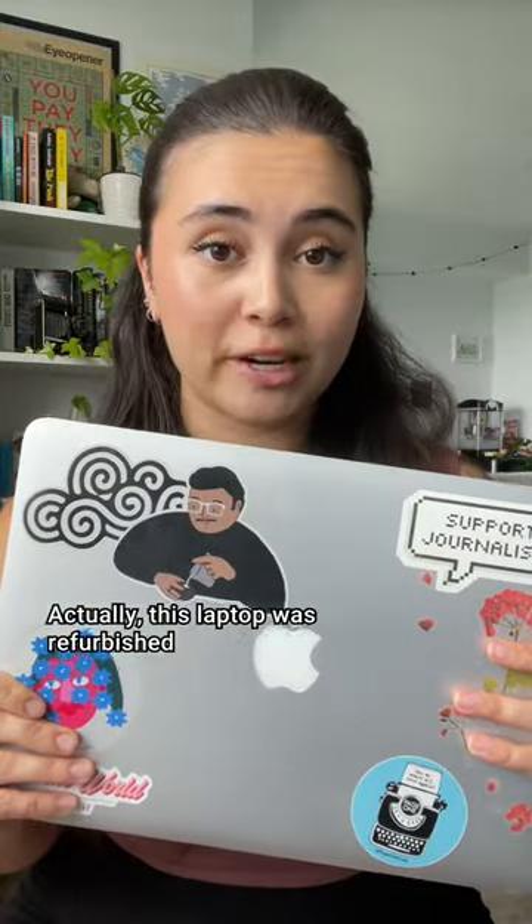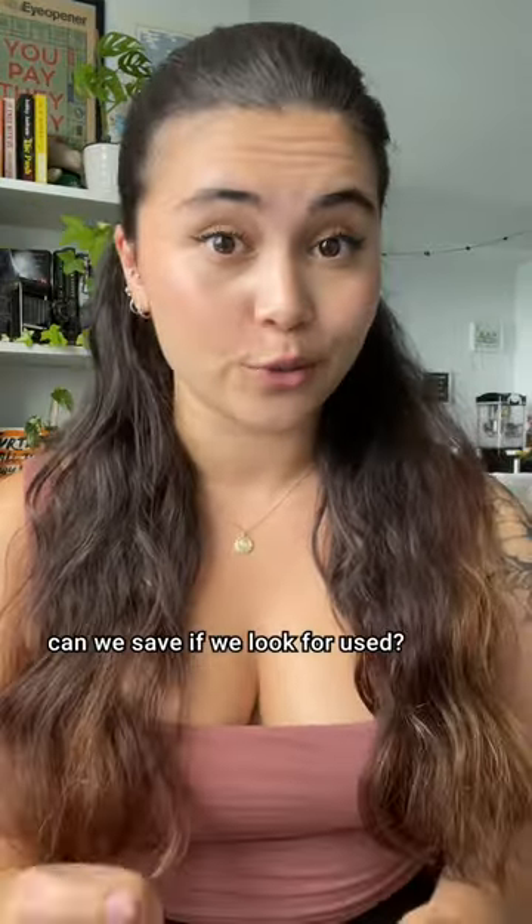Actually, this laptop was refurbished and it still works like a charm. How much more can we save if we look for used? Found this one on Kijiji.